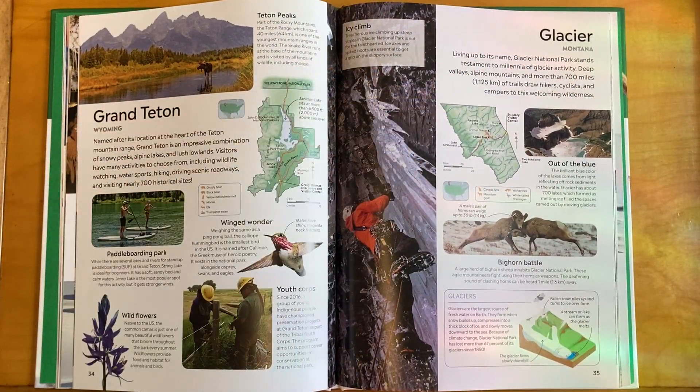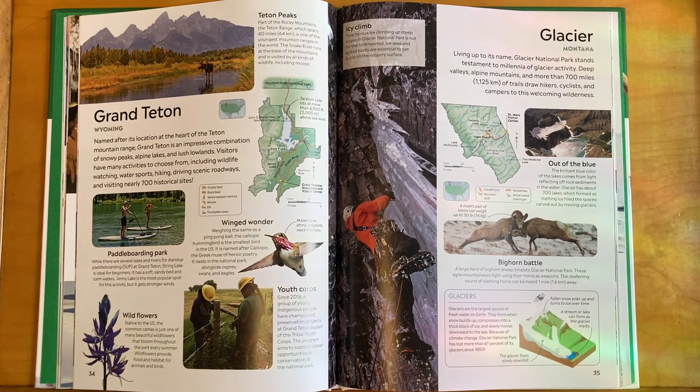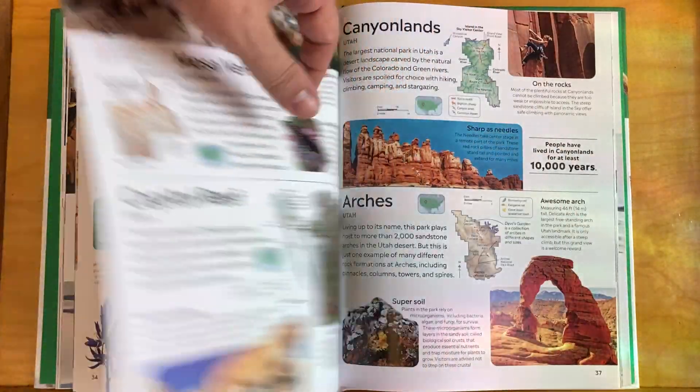Glacier National Park in Montana lives up to its name, standing as a testament to millennia of glacier activity. Deep valleys, alpine mountains, and more than 700 miles of trails draw hikers, cyclists, and campers to this welcoming wilderness. It's an icy national park — I'd like to go there; I haven't been yet.